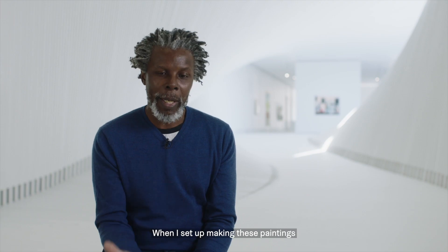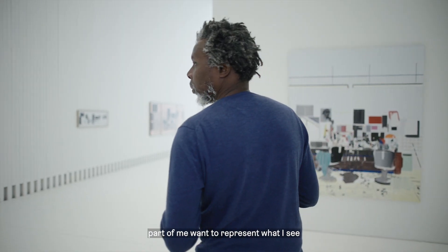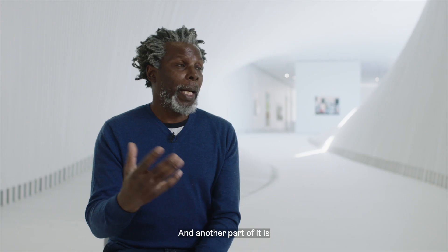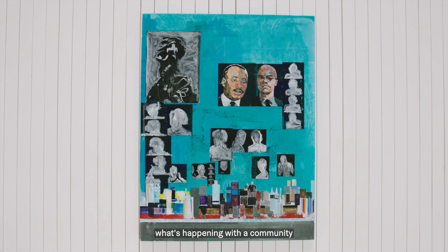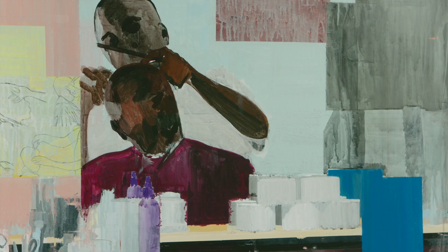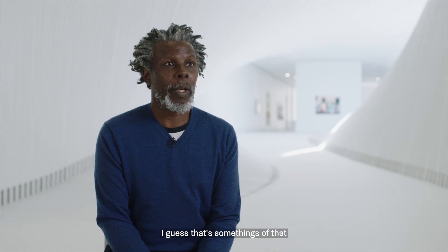When I set out making these paintings, I don't have a specific idea in mind. I can see the space — part of me wants to represent what I see, and I think it's right there in front of you. But another part of it feels like it's off-screen, somewhere else. I feel like the space almost discusses what's happening within a community, and because these are very particular places set within the Black community, there's a particular energy that is imbued in the space.